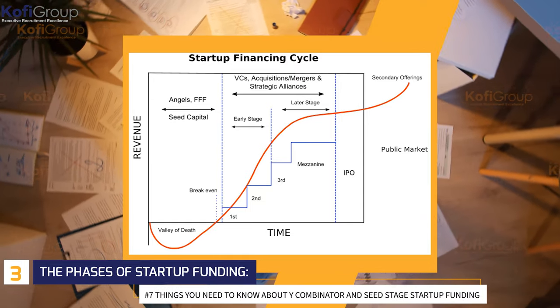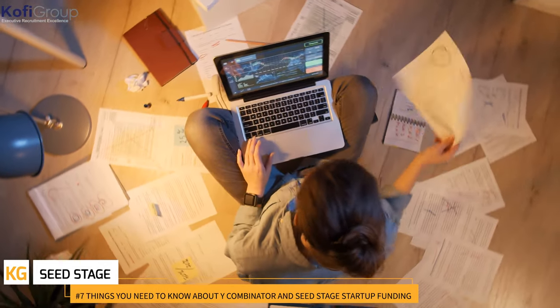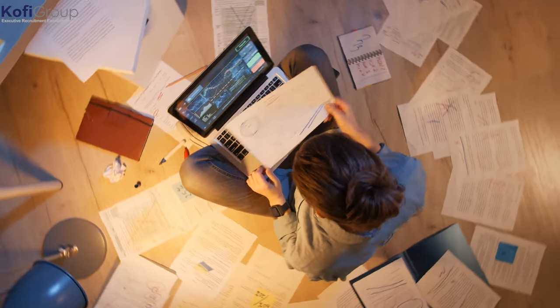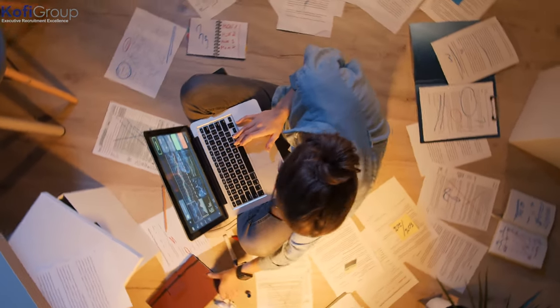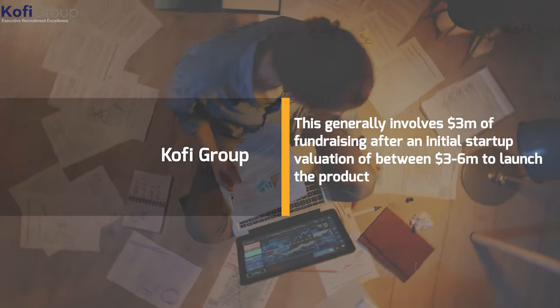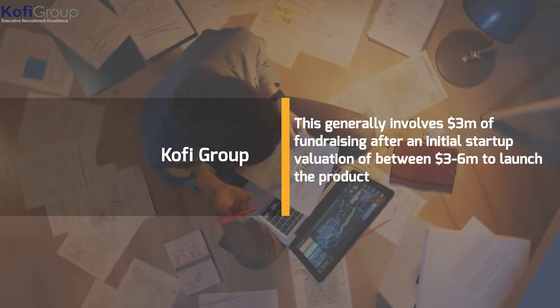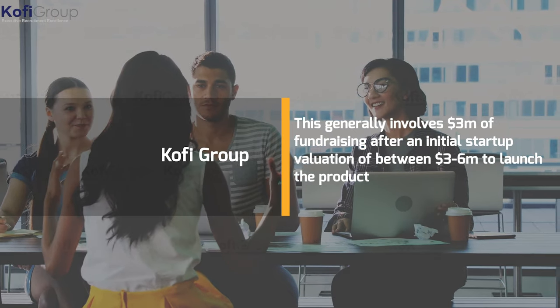The phases of startup funding. Seed stage: the earliest and arguably most important step to helping a startup company go from lofty ambition to actual realization. This generally involves $3 million of fundraising after an initial startup valuation of between $3 to $6 million to launch the product, then build traction until the revenue is at an acceptable level, recruit additional team members, and prepare the product for its first major release.